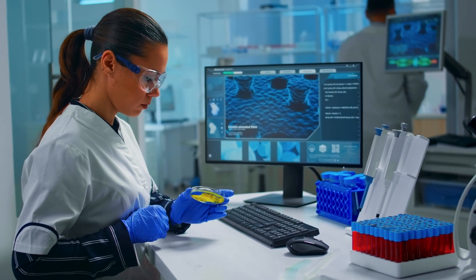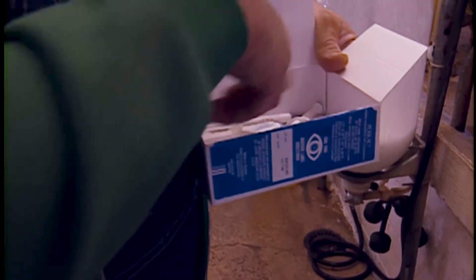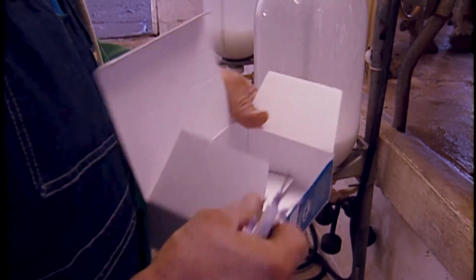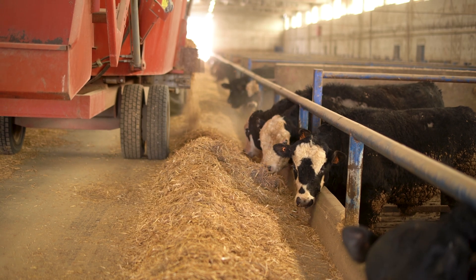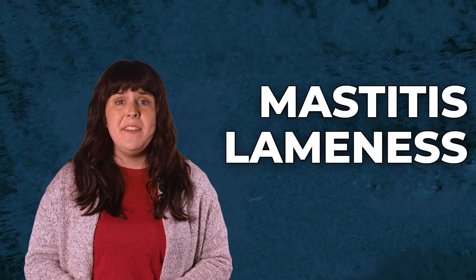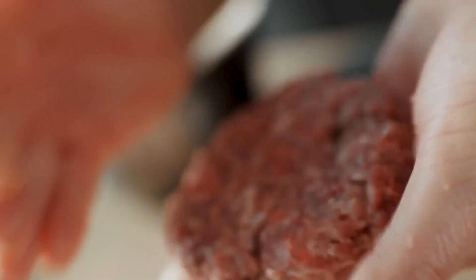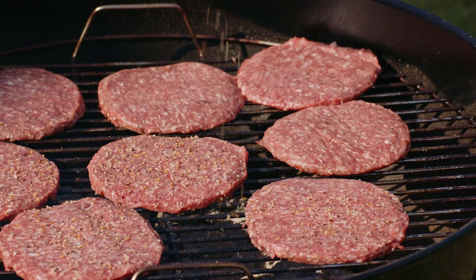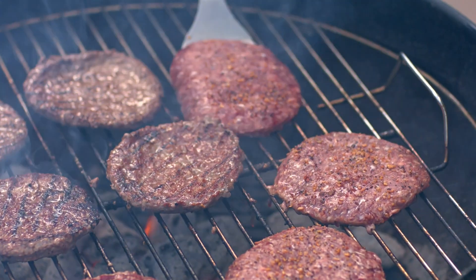But antibiotics aren't the only input factory farms use to raise livestock at breakneck speeds. Factory farms often use bovine growth hormone to stimulate the growth of muscle tissue in cattle, leading to faster weight gain. By using hormones to reduce time and resources required to raise cattle, factory farms increase their overall profits. But hormone treatments lead to health problems in animals like lameness, mastitis, and even increased manure production. When you order pastured protein from Grassroots Farmers Co-op, you know your grass-fed and finished beef is raised antibiotic and hormone-free, guaranteed.